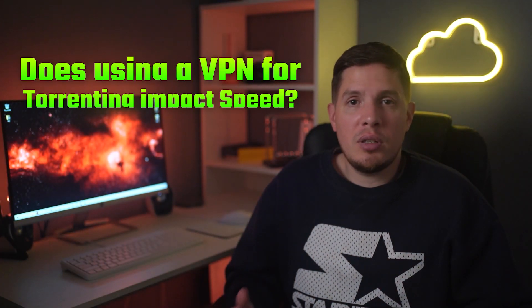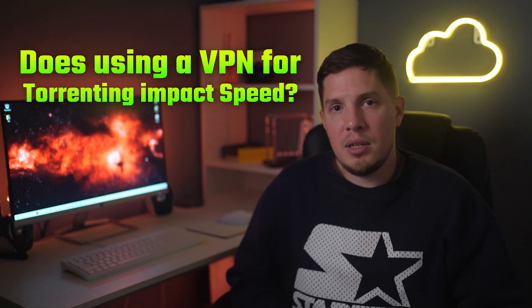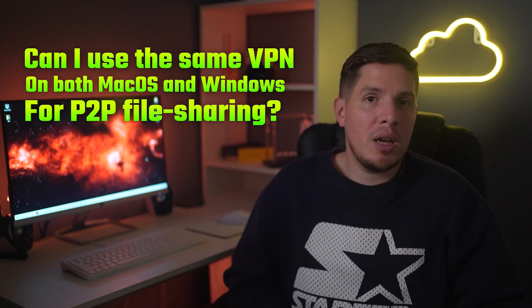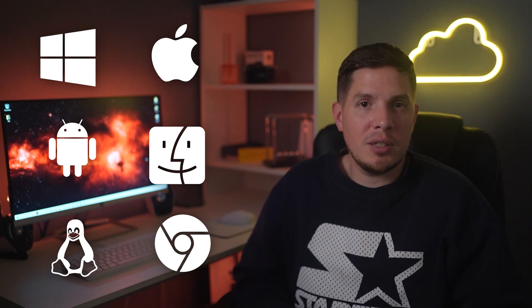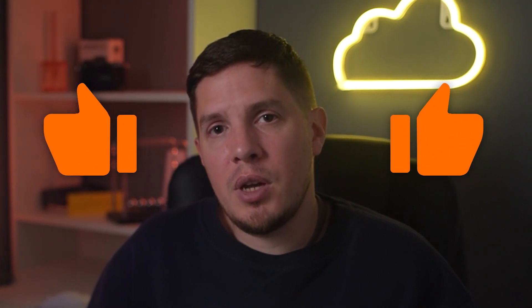Does using a VPN for torrenting impact speed? Using a VPN will always affect your speed on some level, but with a high-quality VPN you won't notice much of a difference. Can I use the same VPN on both macOS and Windows for P2P file sharing? All of the VPNs on this list are compatible with macOS and Windows as well as a number of other popular mobile and desktop platforms, though it's important to check compatibility before paying for a subscription.